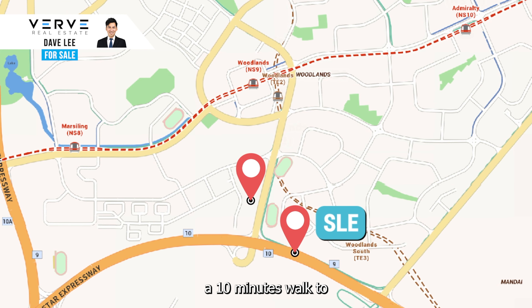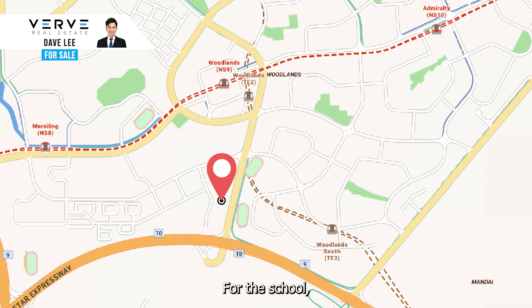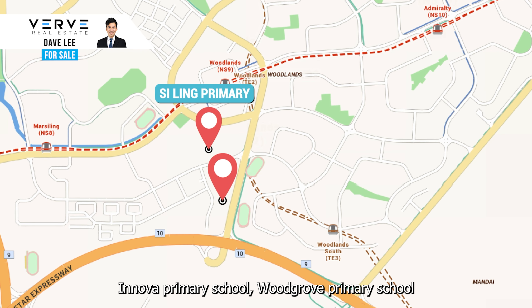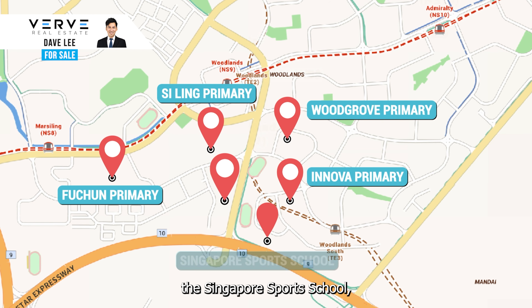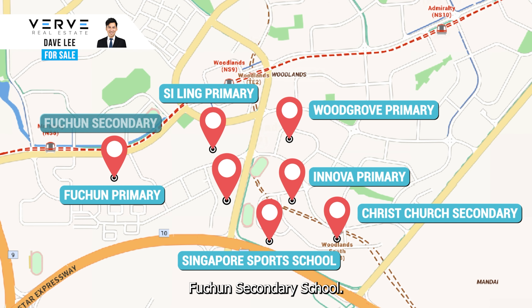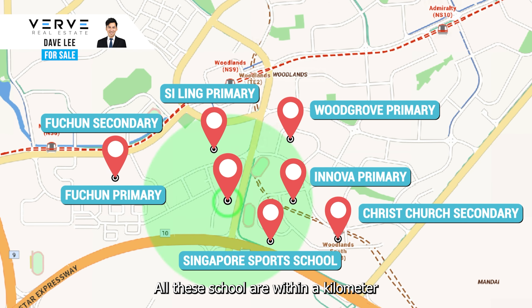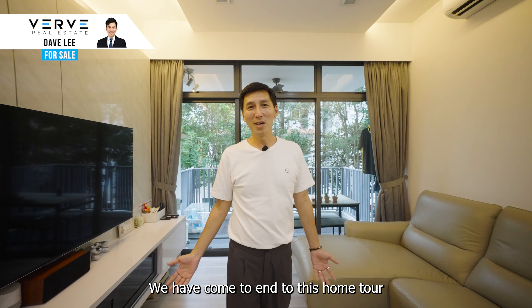You are also 5 minutes' drive from the SLE, and a 10-minute walk to Woodlands MRT and Causeway Point shopping mall. For schools, we have Siling Primary School, Innova Primary School, Woodgrove Primary School, Fuchun Primary School, the Singapore Sports School, Christchurch Secondary School, and Fuchun Secondary School — all within a kilometre from Rosewood Suites.